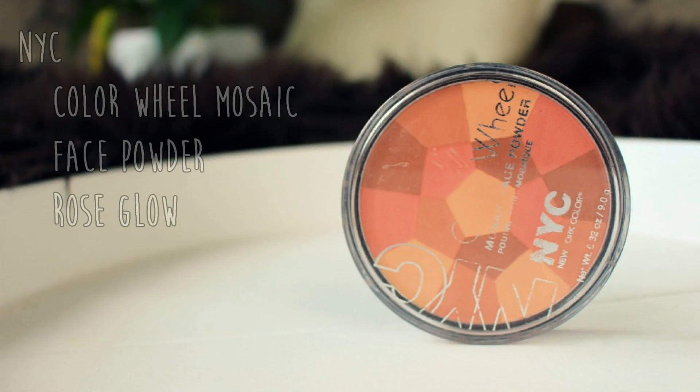The next thing is something I rediscovered in my beauty stash. I hadn't used it for a little while, and now I've rediscovered it and I've been loving it so much. It is my NYC Color Wheel Mosaic Face Powder in Rose Glow. This just looks so good on my skin — it is a perfect mix of rosy and peachy and shimmery and matte. It's just my kind of one-step cheek product.